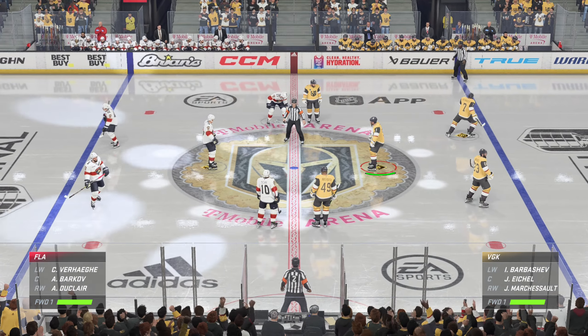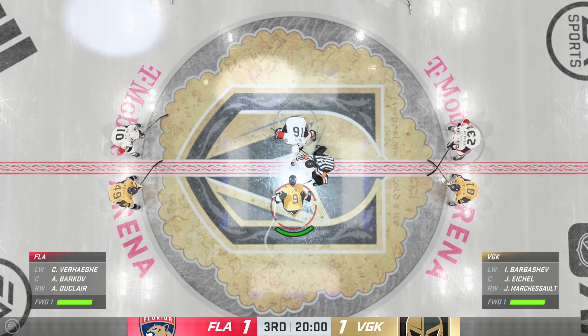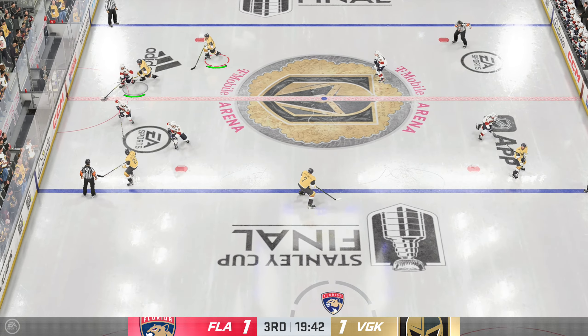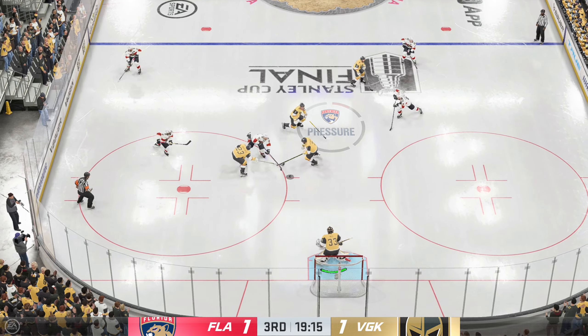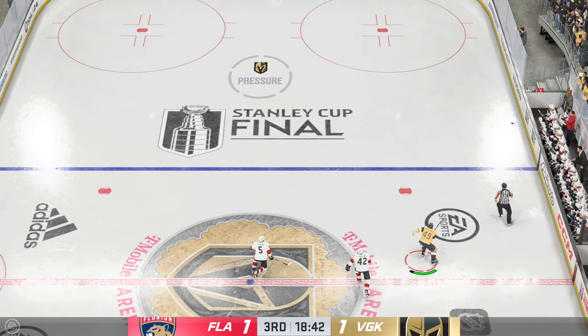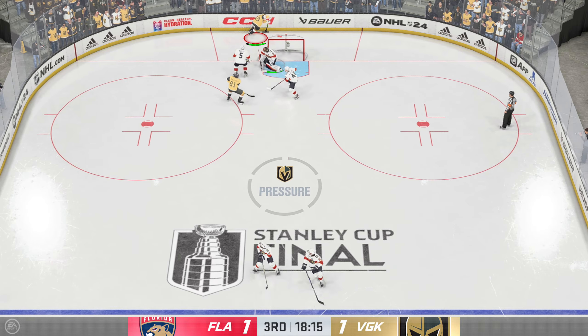I'm fired up — and they are ready to drop the puck on period number three. Here we go. We're in the final frame and it is still up for grabs. Sends a pass over — can't connect as it goes off a stick. And they're off to the races for the loose puck. Play continues here.